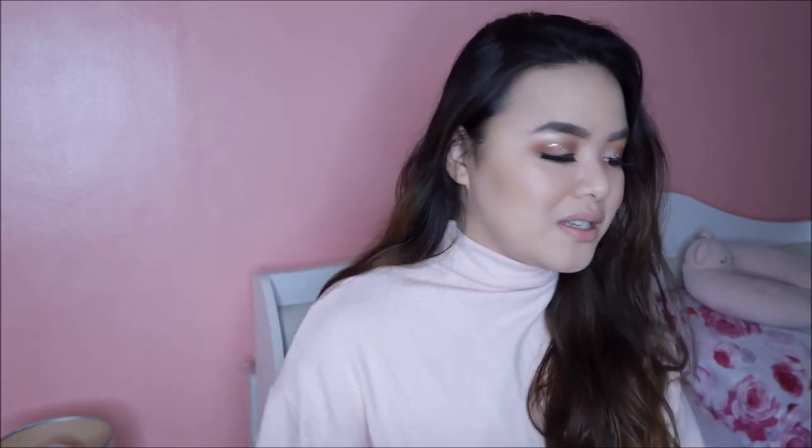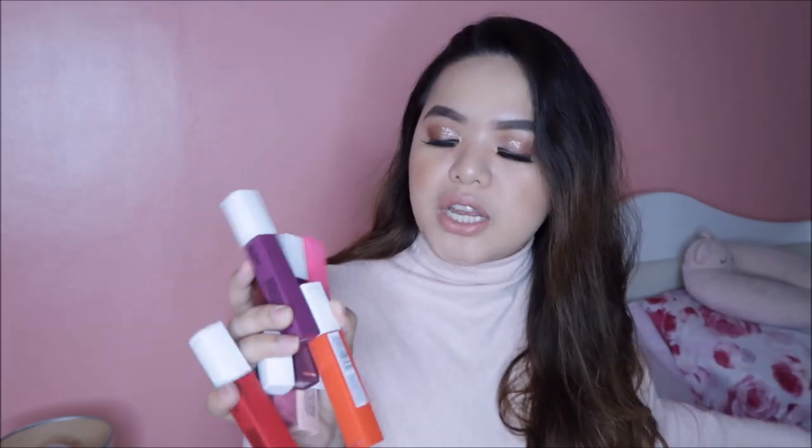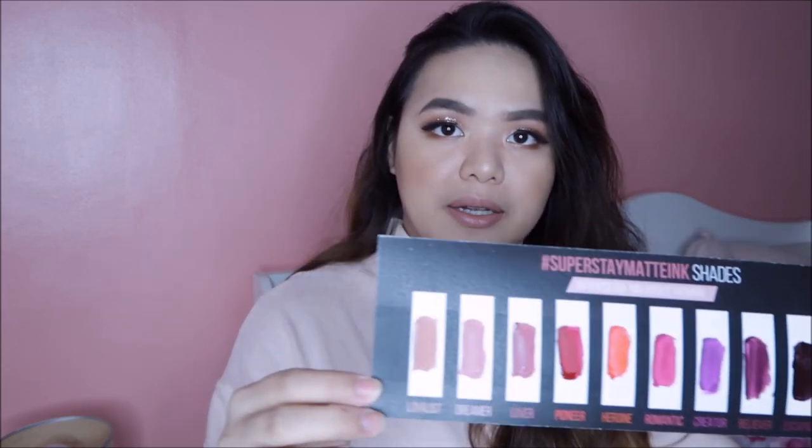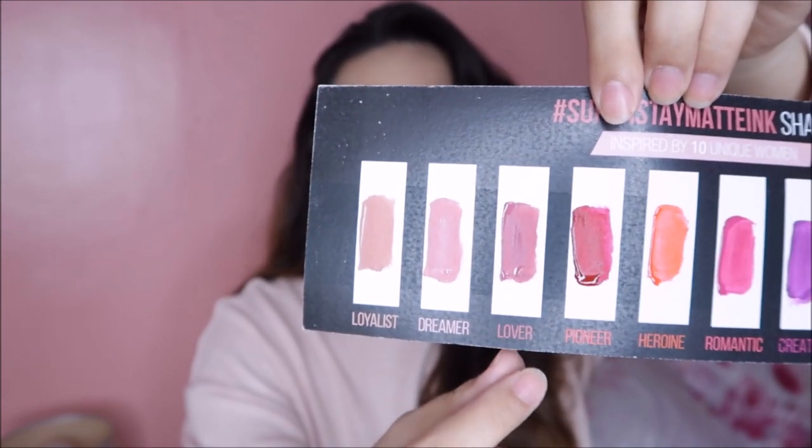Hindi pa akong nakakagawa ng swatches nito. Recently released Stay Matte — Super Stay Matte Ink from Maybelline. Mayroon silang sampung shades currently and excited ako kasi siguro na magre-release sila ng mas nudes na shades. Ito yung swatches na ginawa ko — nag-glare sa aking ring light. Yung three main nudes sa kanila is si Loyalist, si Dreamer, and si Lover. Favorite ko is itong si Loyalist, yung suot ko ngayon.